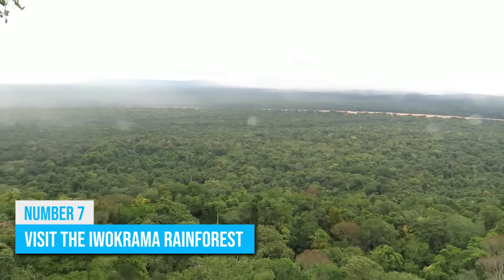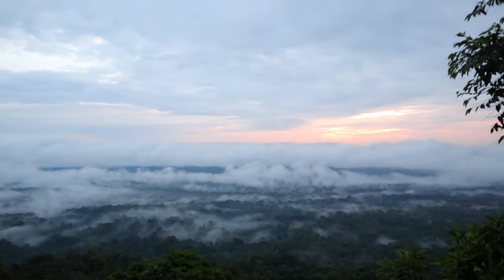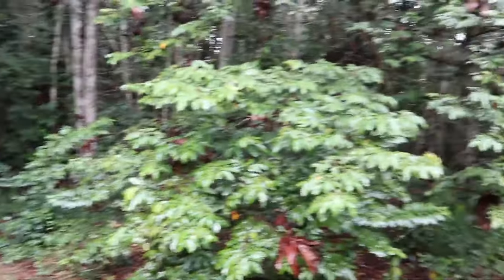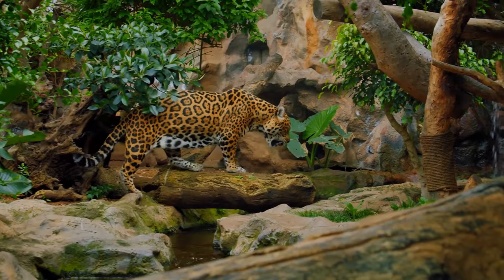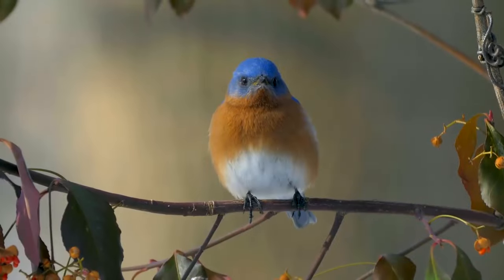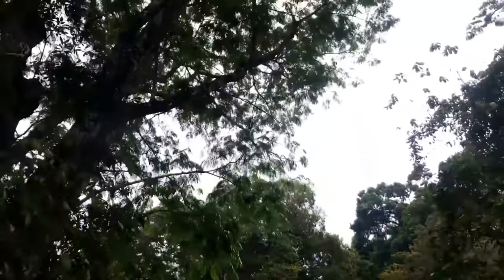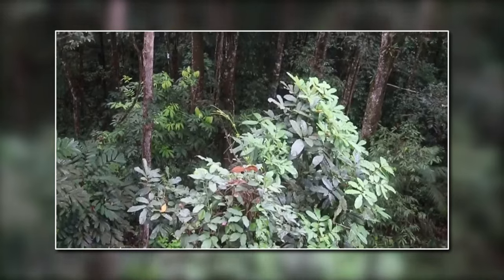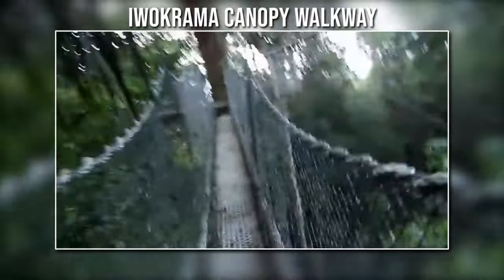Number 7: Visit the Iwakrama Rainforest. Located in the heart of Guyana, the Iwakrama Rainforest is a must-see for anyone interested in nature and conservation. The rainforest is home to an incredible array of plant and animal life, including jaguars, giant otters, and over 500 species of birds. One of the best ways to explore the rainforest is to take a guided tour, where you can learn about the local flora and fauna and see some of the amazing sights the rainforest has to offer. You can also visit the Iwakrama Canopy Walkway, a unique attraction that allows you to walk above the forest canopy and get an up-close look at the incredible beauty of the rainforest.